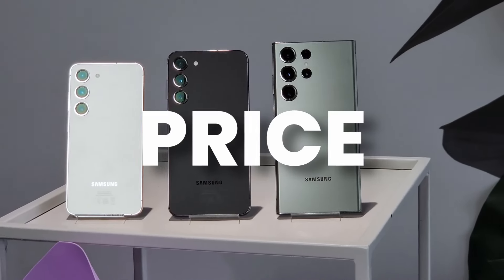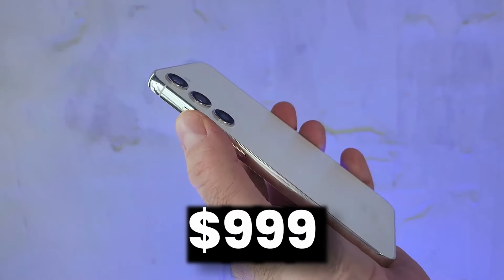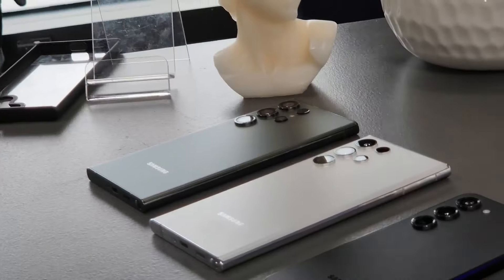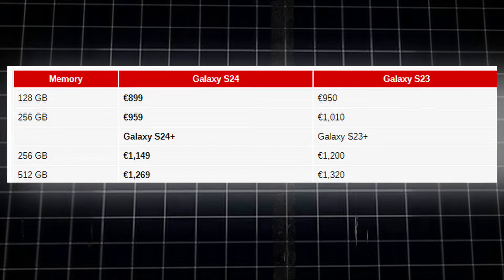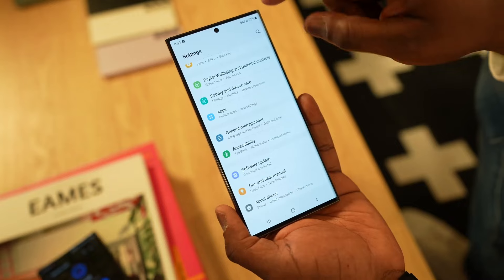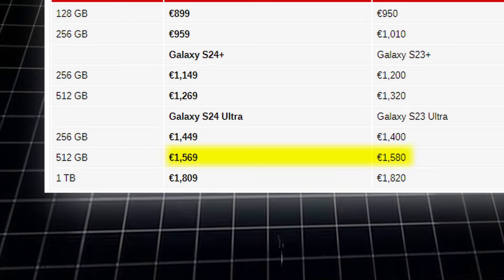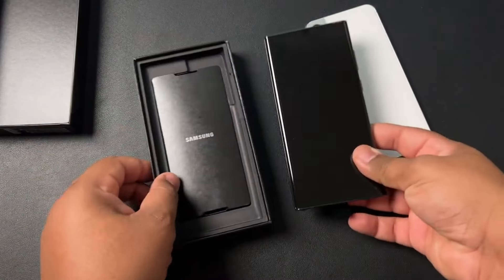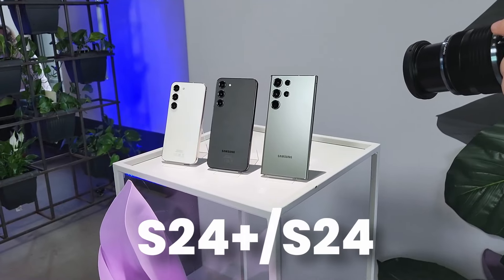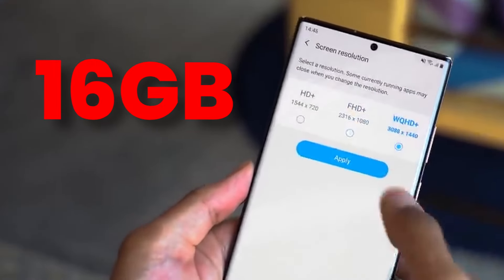The price for all models of the S24 lineup is confirmed: $799 for S24, $999 for S24 Plus, and $1199 for S24 Ultra in the US. European pricing is also out — S24 and S24 Plus will be cheaper than the S23 series, but S24 Ultra with the 256GB version will be slightly more expensive, while the 512GB version is cheaper. Samsung kept the same US price partly due to adding the Snapdragon in S24 Plus and S24 base model in selected markets, and no 16GB of RAM on S24 Ultra.